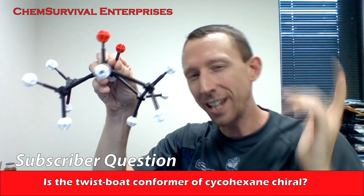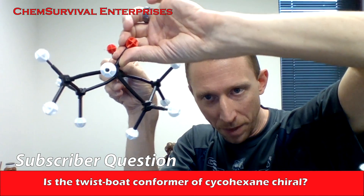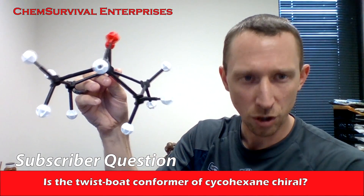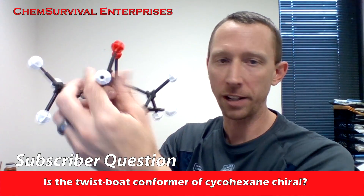You can see that. Here's the catch — you can twist them either this way, or you can twist them this way. When you do that, you turn this molecule into a sort of a helix. It's a sort of a twist in the molecule, and it's that twist in the molecule that gives it chirality.